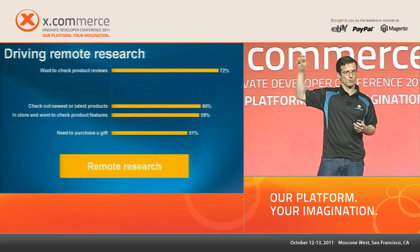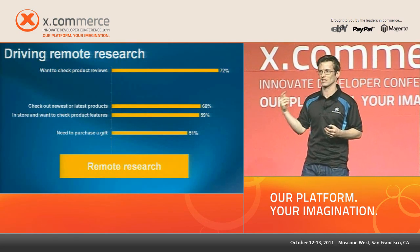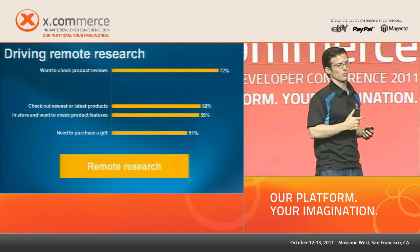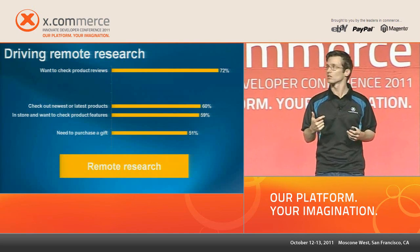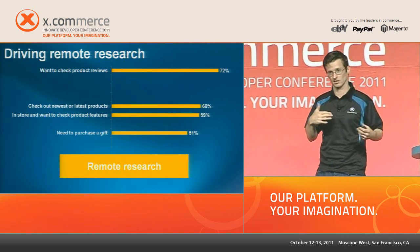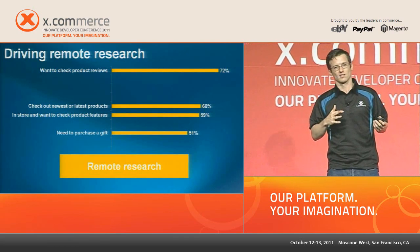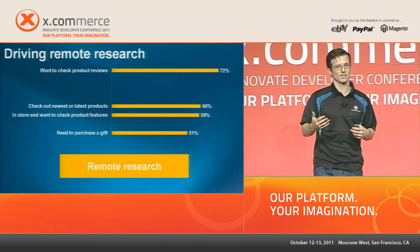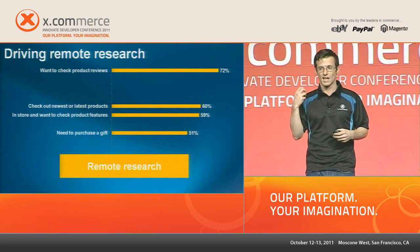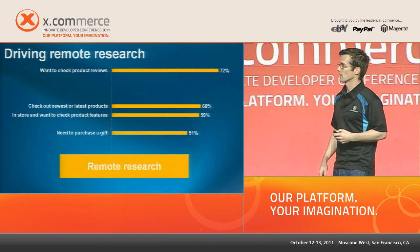The phone, because it's access to information anytime, anywhere, also powers remote research — it informs your decisions. I want to check product reviews before I make a decision, see what people are saying, get technical specifications, check out the newest products. It makes my decisions more intelligent.